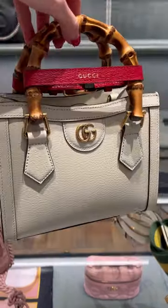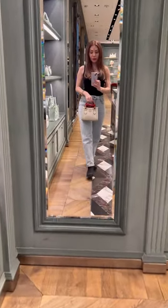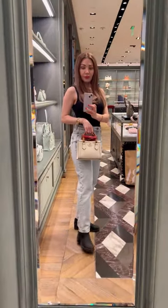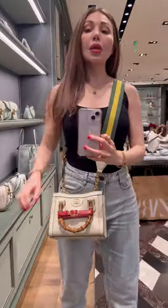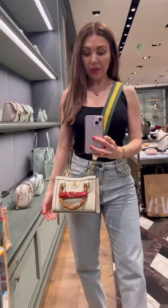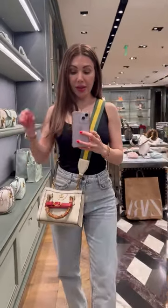Look at this beautiful Gucci Mini Diana. I've been eyeing this bag — I think it's so gorgeous. And this is how it looks with the strap. It's just a little bit long. I'm not too sure if I love it or not because it's not adjustable.